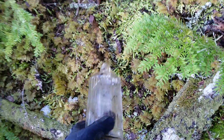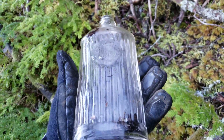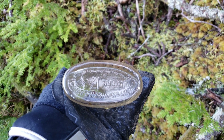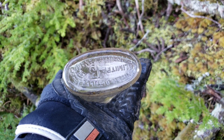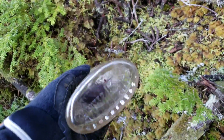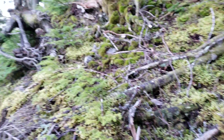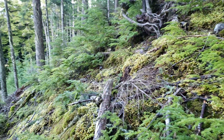We just found this buried under the moss. Looks like a pretty old bottle — 'Limited, 13 United Distillers, Vancouver, British Columbia.' Pretty interesting. You can find lots of old things here.